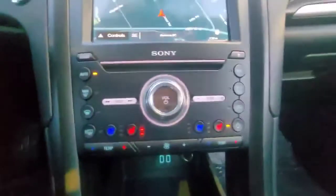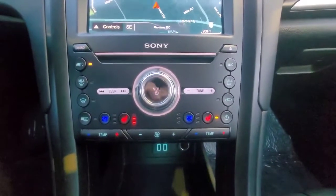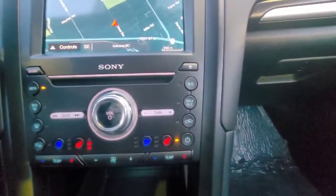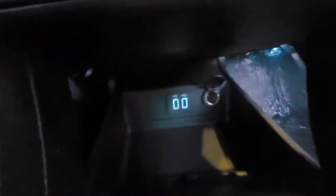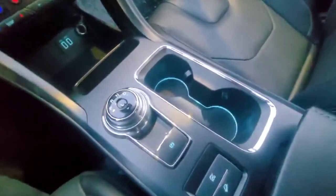Coming down here we have our dual-zone climate control, and like I said there is also rear climate control. We have our heated or cooled seat buttons plus our heated mirrors and our air. Coming way down here we've got two USB ports and an auxiliary power input right here on the center console.